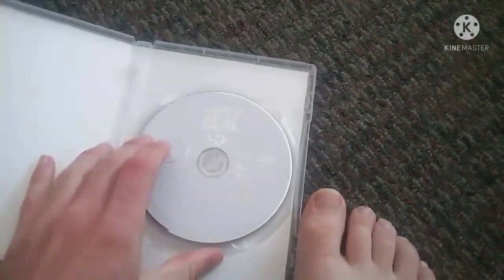And last we've got Toy Story 4. Here's the front, a spy-and-pro picture of Woody, and the back. Here's the disc.